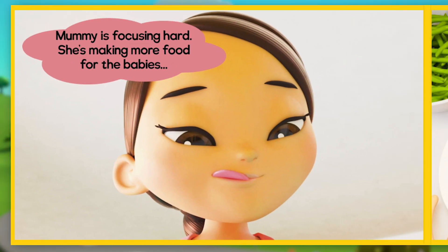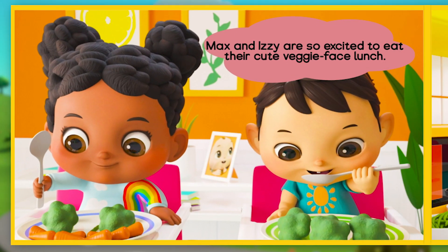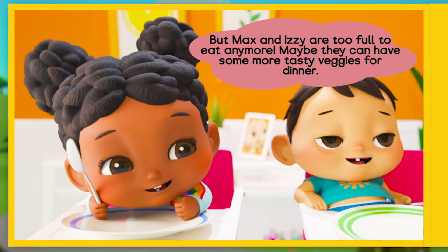Mummy is focusing hard — she's making more food for the babies. Ta-da! Mummy has made two more adorable vegetable faces using carrots, peas, broccoli and green beans. Max and Izzy are so excited to eat their cute veggie face lunch. If they're still hungry, Mummy has lots more tasty vegetables for them to enjoy. But Max and Izzy are too full to eat any more. Maybe they can have some more tasty veggies for dinner.